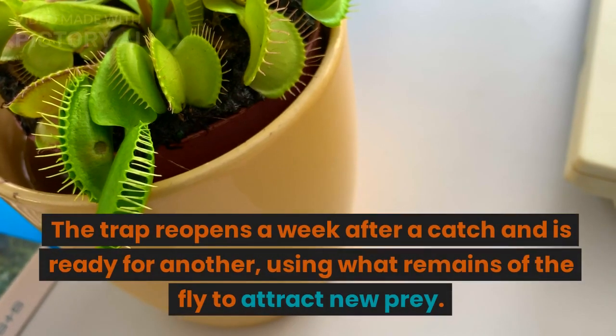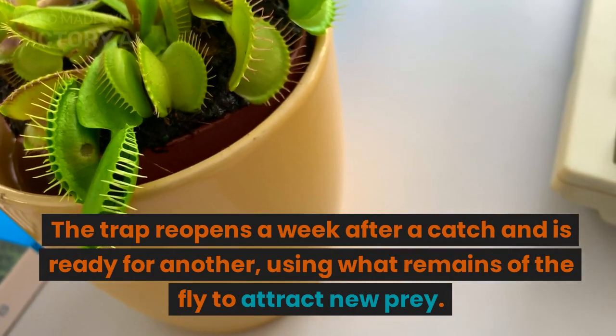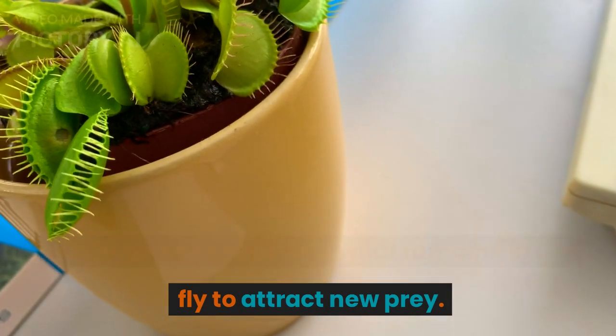The trap reopens a week after a catch and is ready for another, using what remains of the fly to attract new prey.